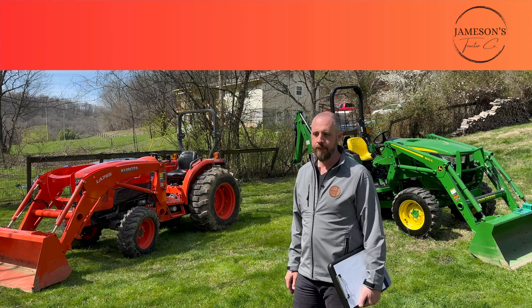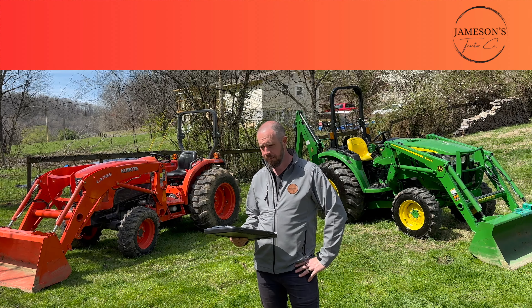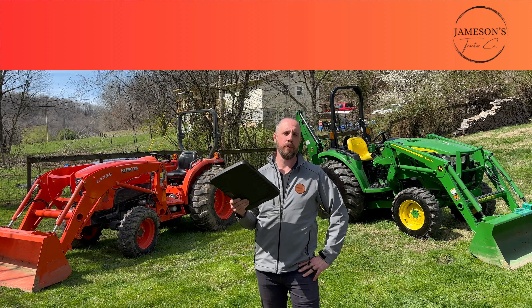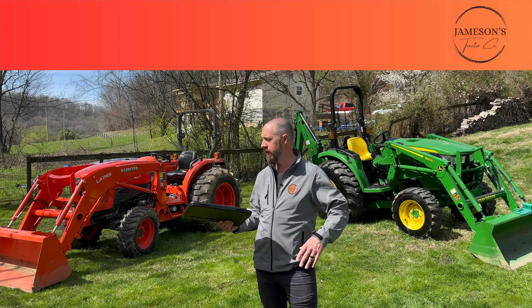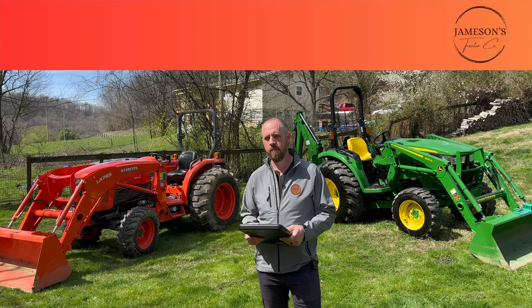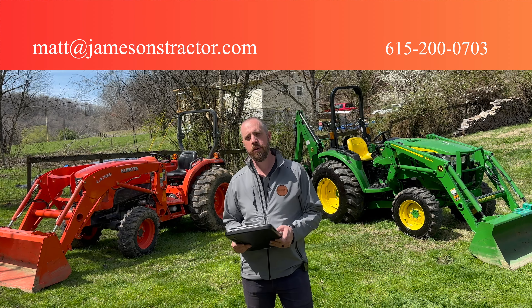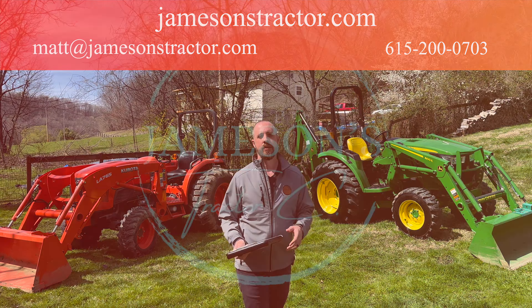Anyway, I'm rambling and I think that's kind of the end of my thoughts. As always, if we can help you decide what might be a good fit for you — even if it's not this size tractor — please reach out. You can get me at matt@jamesonstractor.com, the number is 615-200-0703, or find us online at jamesonstractor.com. Thanks and have a blessed day.